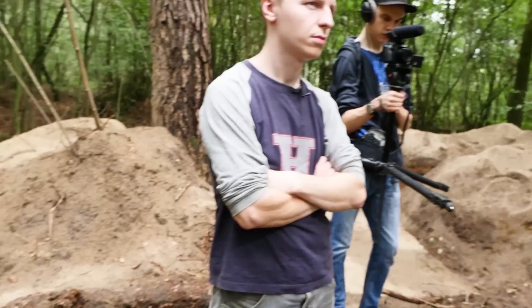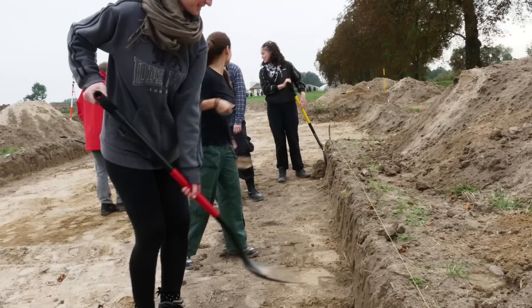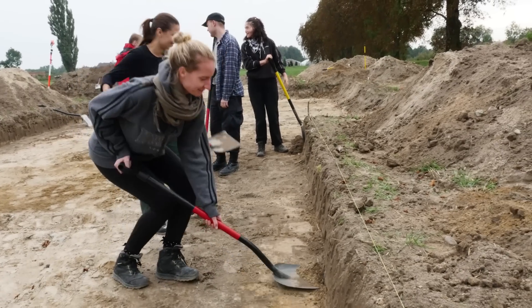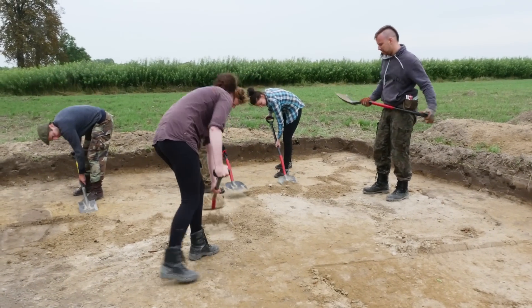We are finding many, many remains here, and none of them are complete. How do you go about excavating without damaging things that are in the ground? How carefully and slowly do you proceed?